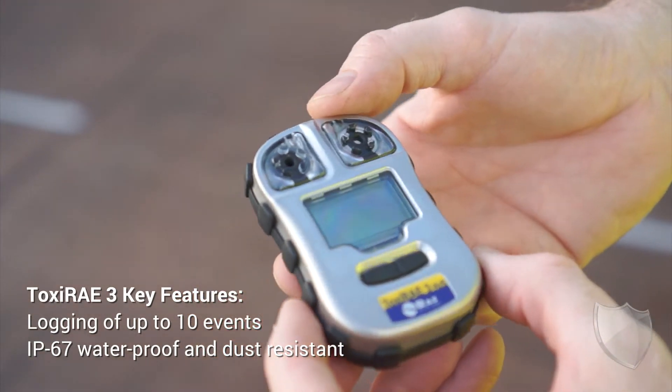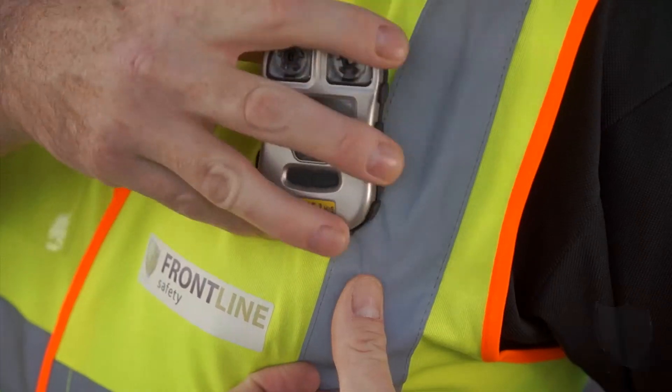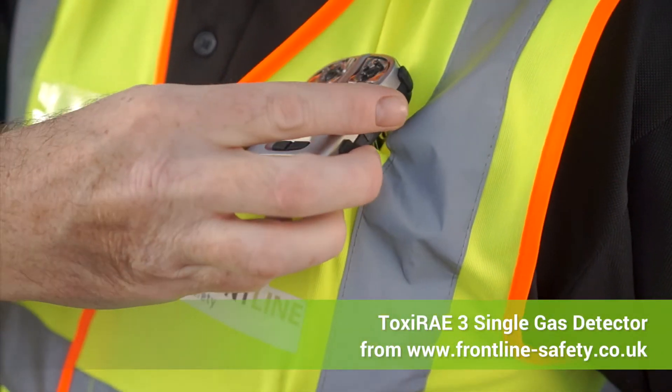It has the capability of data logging to log all your events. Up to 10 events can be logged on the unit. This is the Toxiray 3, which is available from Frontline Safety.